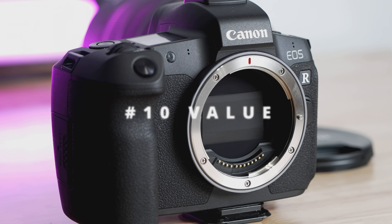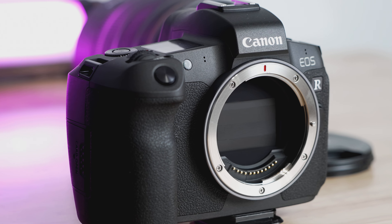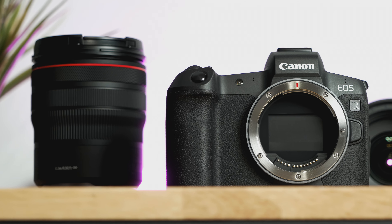And lastly, number ten — value. This is a full frame camera that's in the crop sensor price range. Right now it goes for $1,599 brand new on B&H. You could also find this camera online used — I've seen it for between $1,100 and $1,200. I think that's a great deal for a great hybrid camera, and I would say this camera is among the best in that price range.